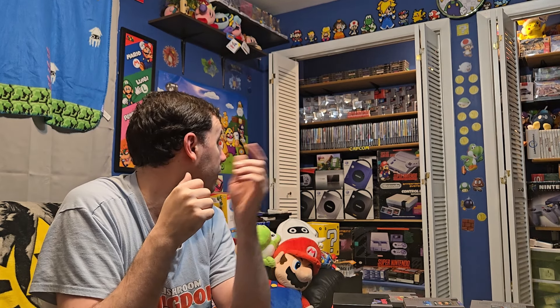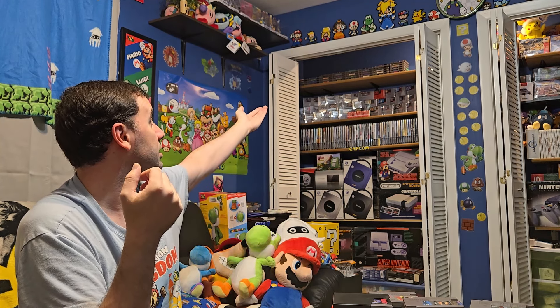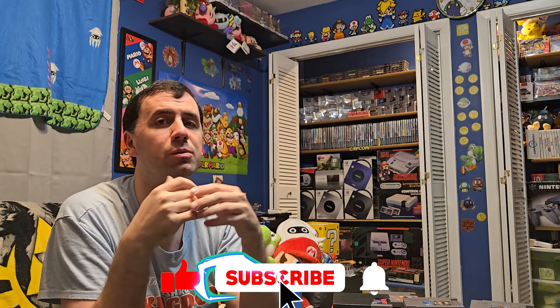So this will be part one of the NES collection — stay tuned for part two, where I'll show off the consoles, the accessories, and the lesser titles up on the shelf. Thank you so much for watching. Don't forget to hit that subscribe button — it helps the channel grow and you'll see more videos. Hope you guys catch the next one — thank you so much, bye!